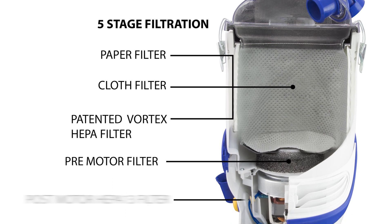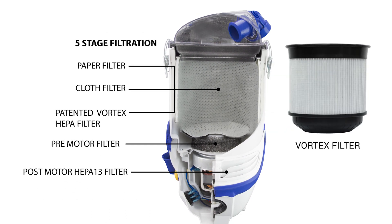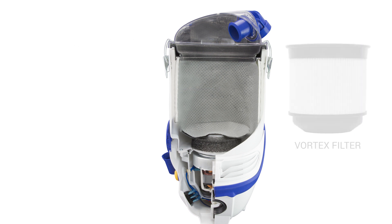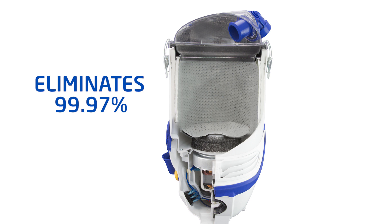With five-stage filtration, the patented Vortex filter chamber results in no loss of suction and full air flow. The post-motor HEPA-13 exhaust filter eliminates 99.97% of dust and allergens to ensure the air emitted from this vacuum is cleaner as it goes back into the environment.